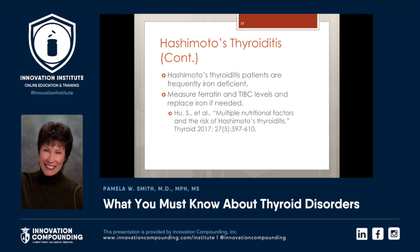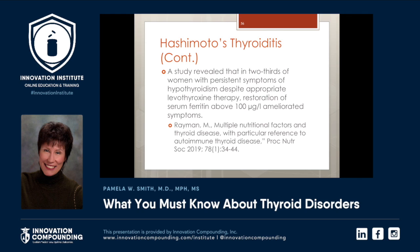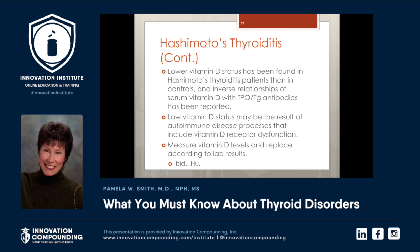Hashimoto's thyroiditis patients are frequently iron deficient, so make sure you measure not just TIBC but also the ferritin itself. In a 2019 study, two-thirds of women with persistent symptoms of hypothyroidism despite appropriate thyroxine therapy saw real improvement when their serum ferritin was restored to at least 100. Lower vitamin D status has been found in Hashimoto's thyroiditis patients, so please measure it — you'll find patients are usually suboptimal.